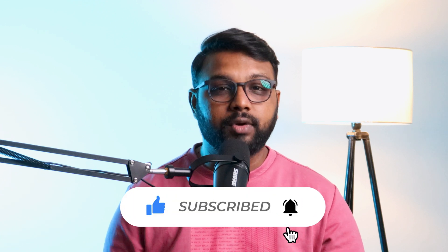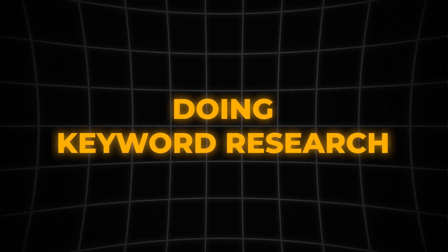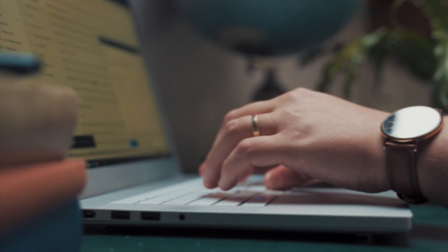Let's get started. Step one: doing keyword research. If you want to rank your website on top of search results, then you should be doing keyword research — it is the foundation of any successful SEO strategy. It helps you discover what your target audience is searching for and allows you to create content that matches their search intent.